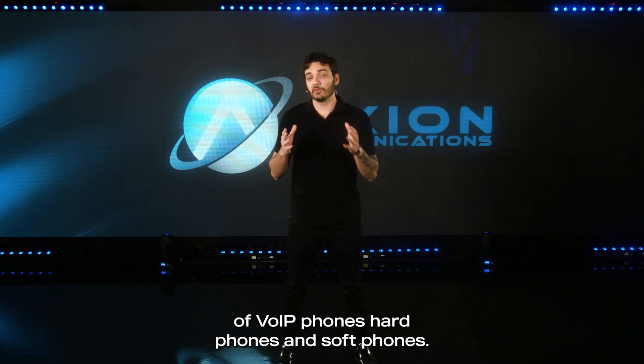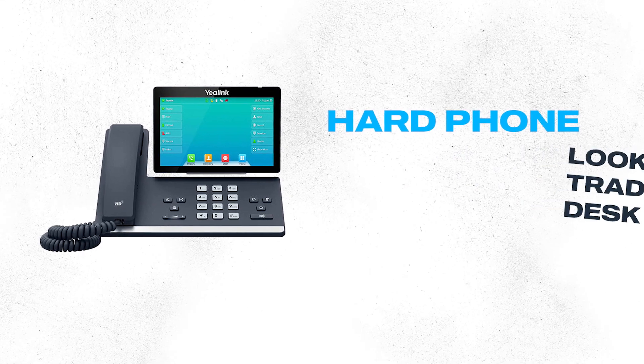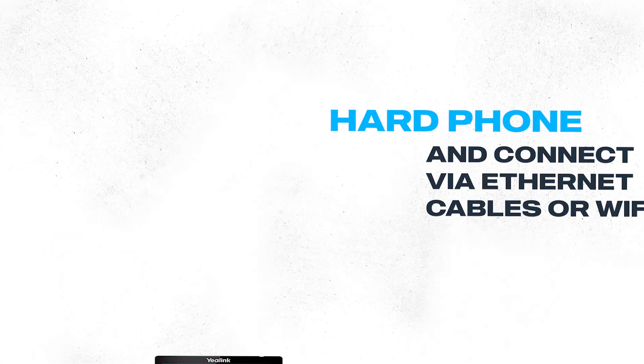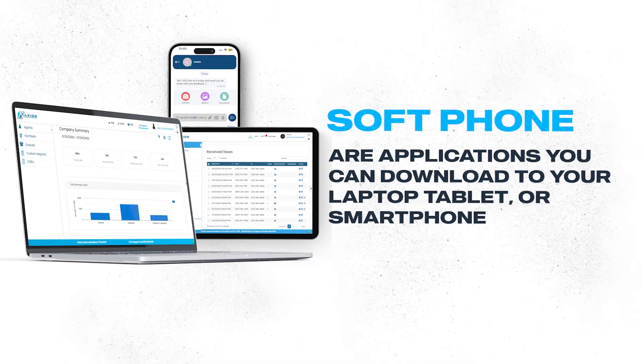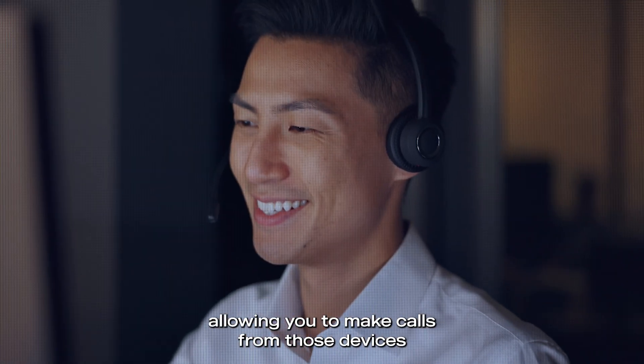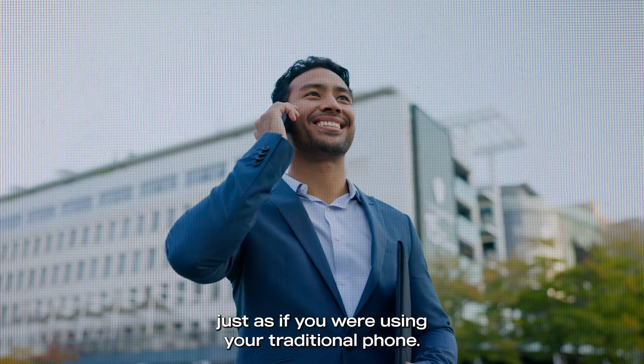There are two main types of VoIP phones: hard phones and soft phones. Hard phones look like traditional desk phones and connect via ethernet cables or WiFi. Soft phones, on the other hand, are applications that you can download to your laptop, tablet, or smartphone, allowing you to make calls from those devices just as if you were using your traditional phone.